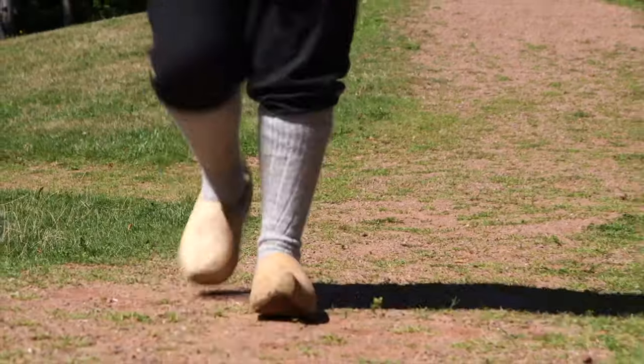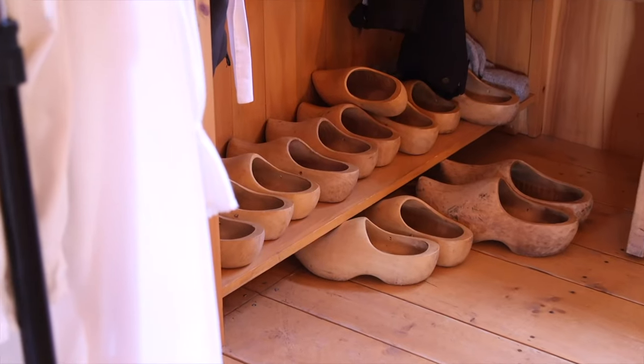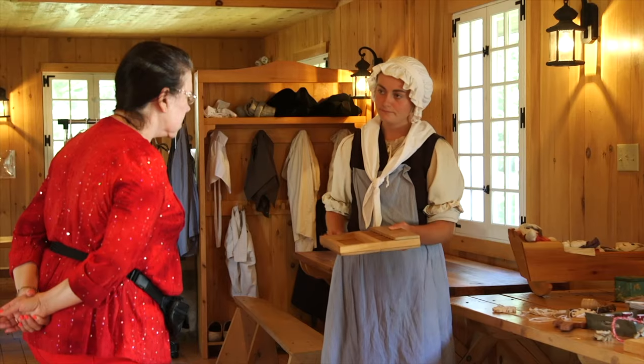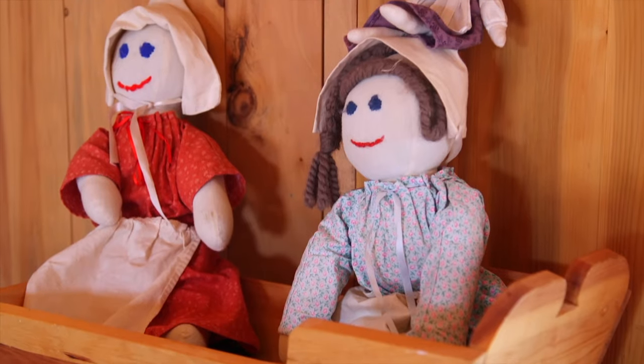Once you step back in time at Roma and Three Rivers you can do many activities as they were done at that time. You can dress in period costumes as I am. You can make fish nets. There are games and activities that the children did at that time. And we also do candle making.